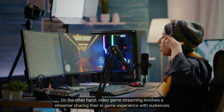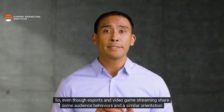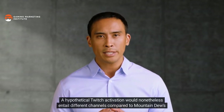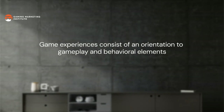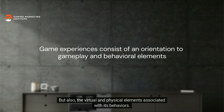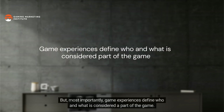Video game streaming involves a streamer sharing their in-game experience with audiences who spectate around gameplay on platforms like Twitch or YouTube. So even though esports and video game streaming share some audience behaviors and a similar orientation to gameplay, a hypothetical Twitch activation would nonetheless entail different channels compared to Mountain Dew's Real Change Challenge tournament. It's important to clarify that a game experience does not only consist of an audience orientation to gameplay, but also the virtual and physical elements associated with its behaviors.